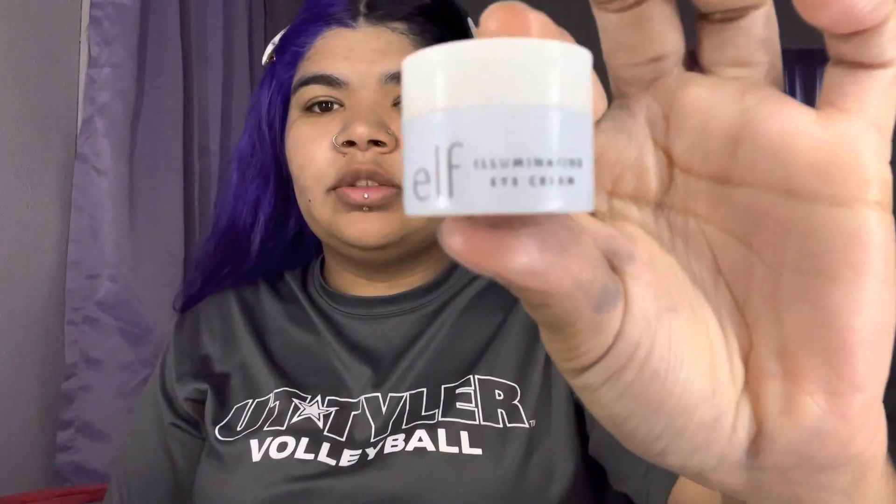I wasn't really liking what I was getting in my Boxycharm — it was just repetitive. I kind of want to start getting it again though, so if I do I'll do a Boxycharm unboxing. After the moisturizer, I go in with the ELF eye cream. I just want to make sure I get in all the crooks and crannies that I have on my face.